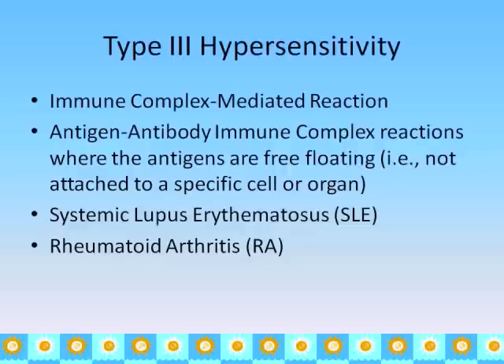Type 3 hypersensitivity is an immune-complex-mediated reaction. Again, it is an antigen-antibody response, but the complexes are free-floating — not attached to blood cells or a specific cell or organ. Examples of this include lupus and rheumatoid arthritis.